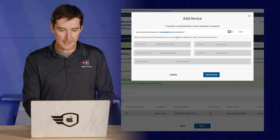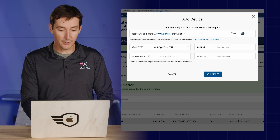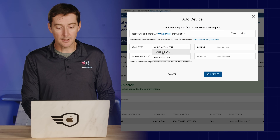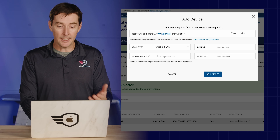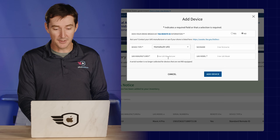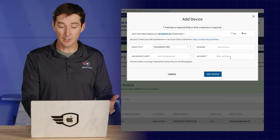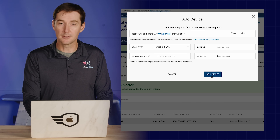Now let's add a drone that does not have remote ID — maybe something you built yourself. You would click 'home built UAS,' give it a nickname, enter the manufacturer (which could be yourself), and the model of aircraft. You can name it whatever you want and then add it to the list.